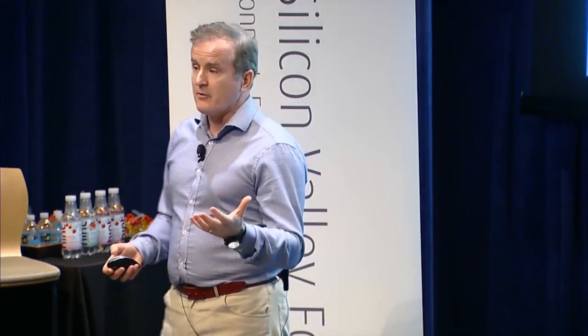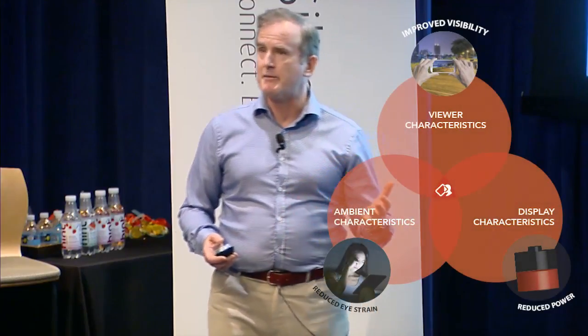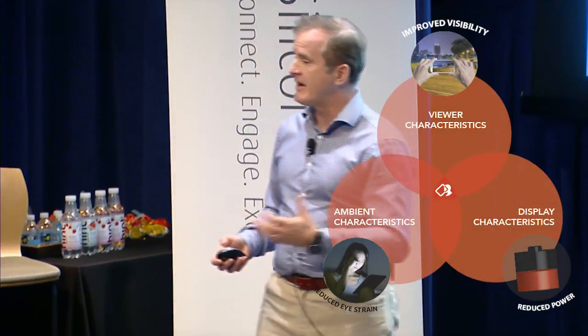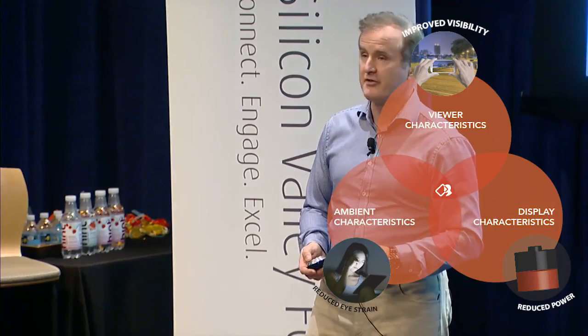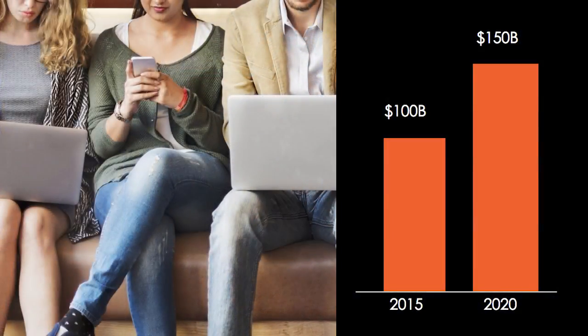What we do is take a software solution and make a display smart — make it model how your eye is really behaving, improving the visibility, reducing the eye strain, and reducing the power consumption. It's not only a big market, but it's a growing market. There are three major sub-segments: smartphones, VR headsets, and smartwatches — all growing markets. The display panel market alone was $100 billion last year and is going to grow to about $150 billion in 2020.